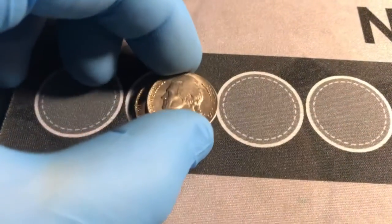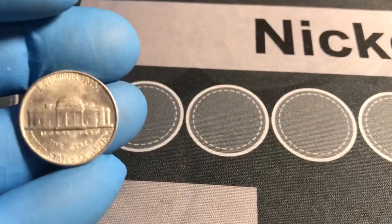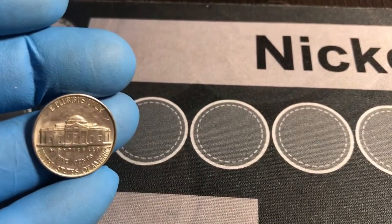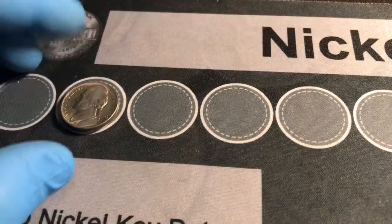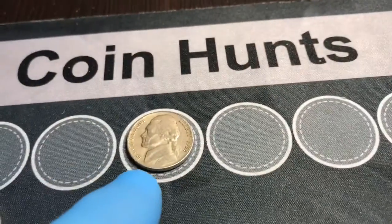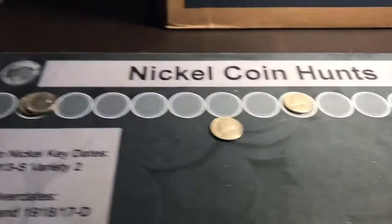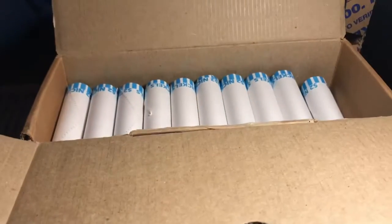Okay, so we're through the first ten rolls. We have two 1940 Philadelphias. This one right here looks to be in pretty good shape for 1940 — I can actually count four steps, almost four full steps and another half step. So that's a pretty good find. I do believe that'll replace our 1940 in the book. Then we have a 1949 Denver, a '52 Philadelphia, a '58 Philadelphia, and three bison. So out of that first ten rolls we end up with five coins.